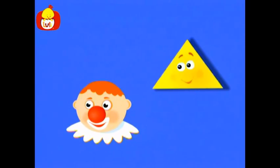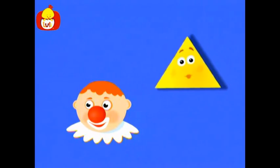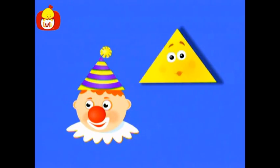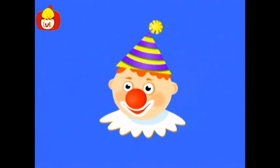Look at that. It's a clown. What kind of hat can we give the clown? A hat in the shape of a triangle. What a funny clown.